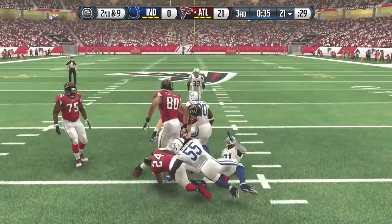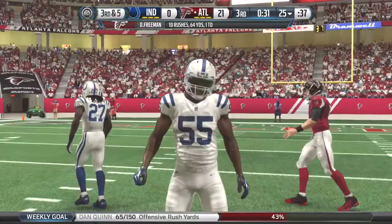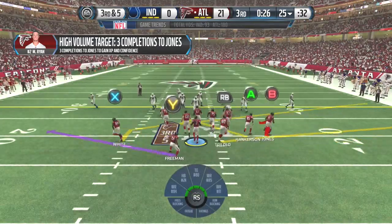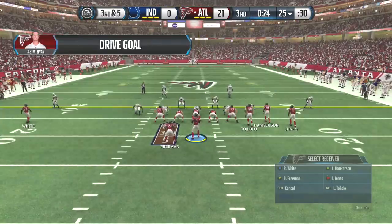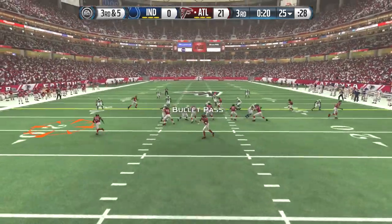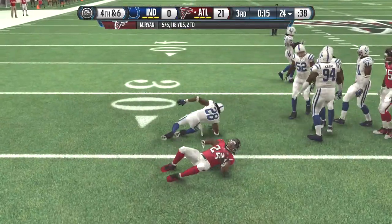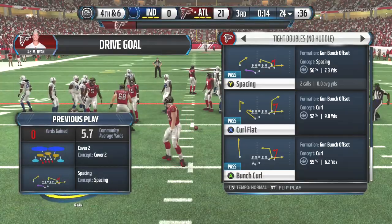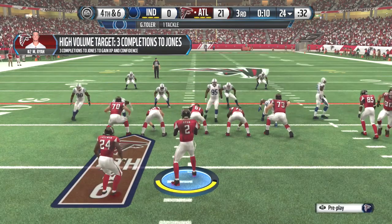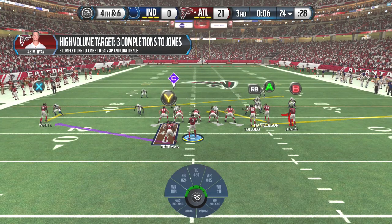Freeman's taking the handoff, picked up about four — he's now averaging six yards a carry on the day. Freeman's never able to build up that power when there's nowhere to go. Ryan from the gun — Devontae Freeman with the reception. The Falcons don't want any part of punting the football. They're going to go for it on fourth down. Falcons get set at the line, needing to get to the 30 for a first.